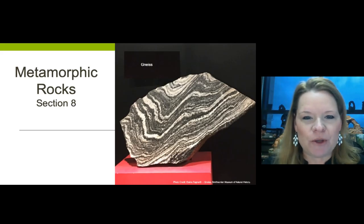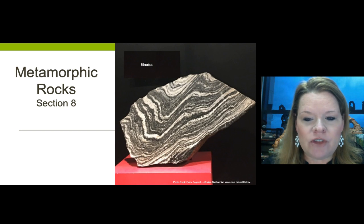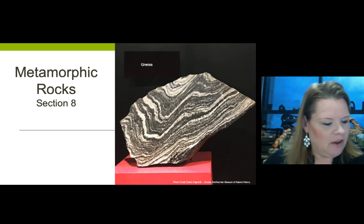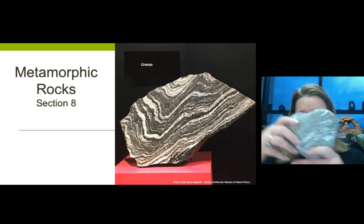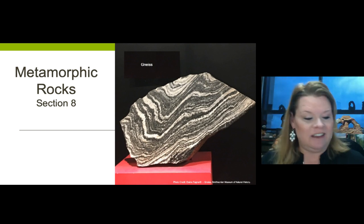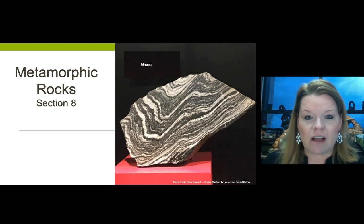Greetings geologists and welcome to section 8 on metamorphic rocks. You see that rock in the picture - how banded it is, how interesting it looks? I have a rock right here that's the same kind of thing. It's called gneiss, and gneiss is a high-grade foliated metamorphic rock.